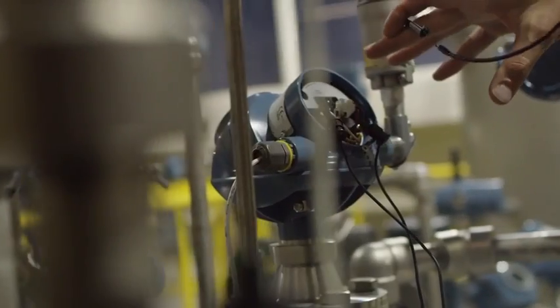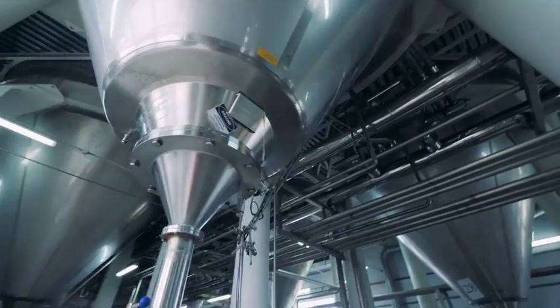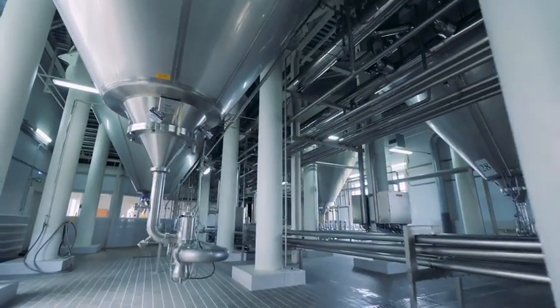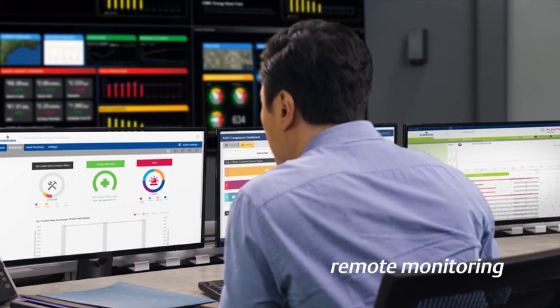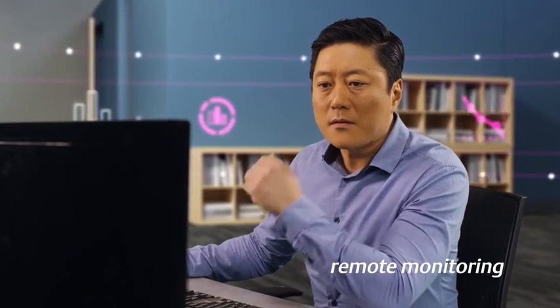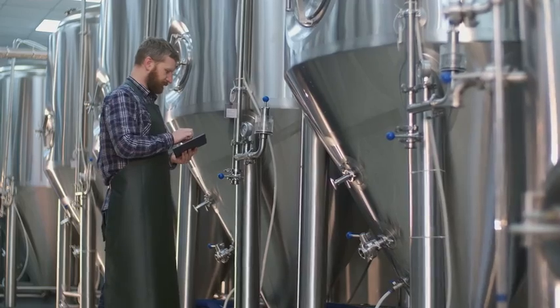As the leader in automation solutions, Emerson's capabilities allow customers to view asset health within their plant or across a fleet of plants. Predictive maintenance technology also analyzes individual asset data, allowing manufacturers to assess failure and deliver information to the right person at the right time.